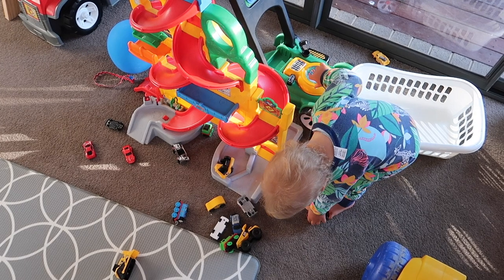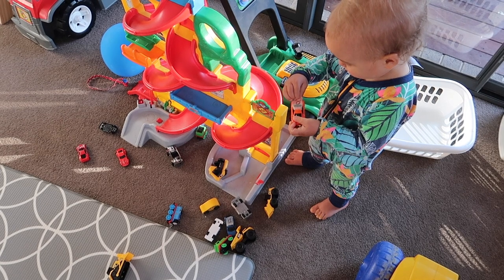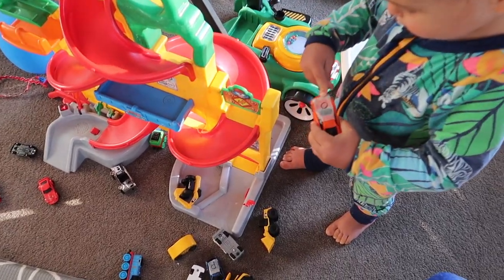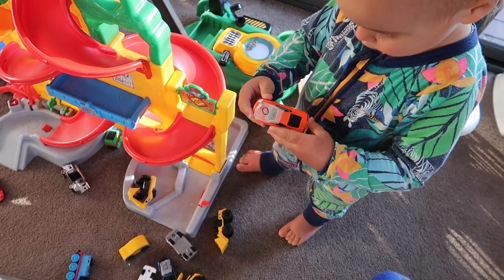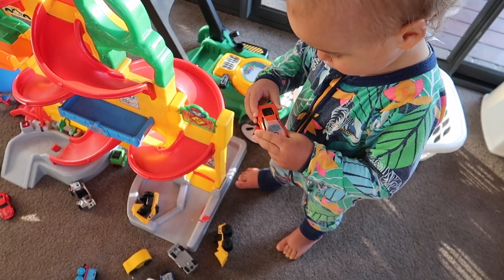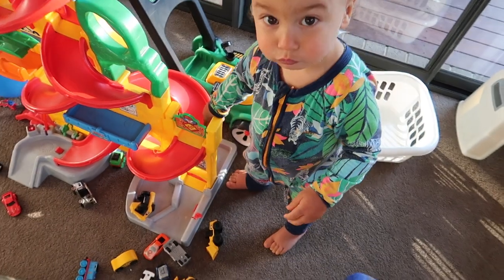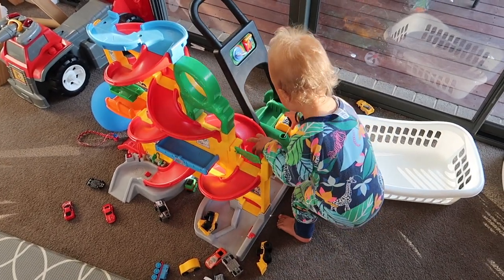Some of the benefits of ball ramps and car ramps include cause and effect — that satisfaction in play when he puts the car down and it gets to the bottom. Great for eye tracking and gross motor skills. As you can see, he's standing, squatting, using his large muscles and strengthening them. And then there are fine motor skills of placing the car at the top of the ramp. Because this gives gratification and reward, it builds confidence watching the car go down the ramp.